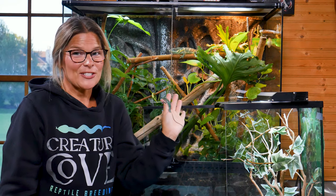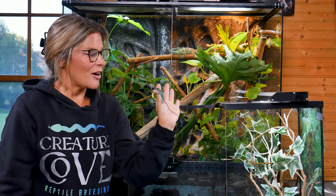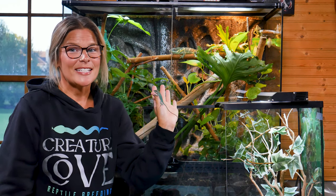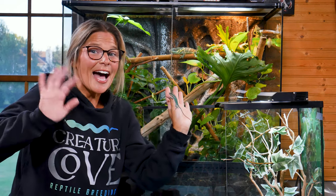Anyway, I thought I'd share it with you guys because it was something two years in the making. We've been working here at Creature Cove and we ended up with some stunning teeny, teeny babies. We'll see you guys next time — bye!